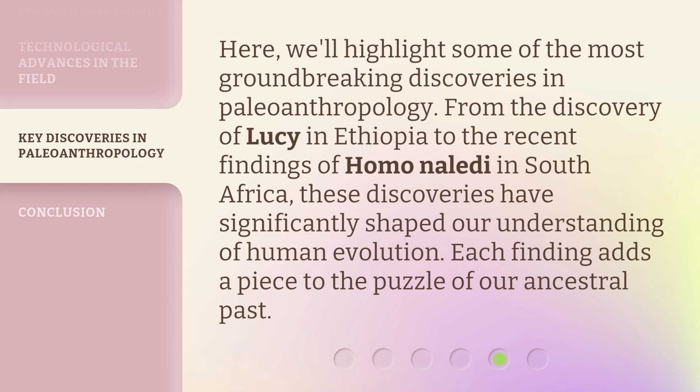Here, we'll highlight some of the most groundbreaking discoveries in paleoanthropology. From the discovery of Lucy in Ethiopia to the recent findings of Homo naledi in South Africa, these discoveries have significantly shaped our understanding of human evolution. Each finding adds a piece to the puzzle of our ancestral past.